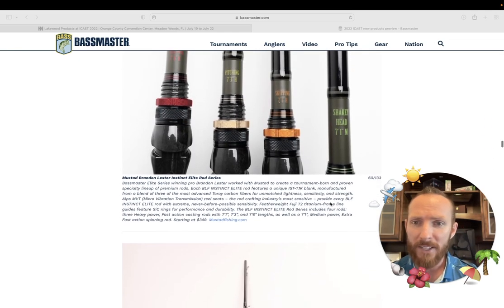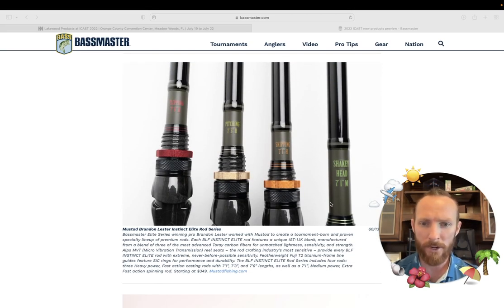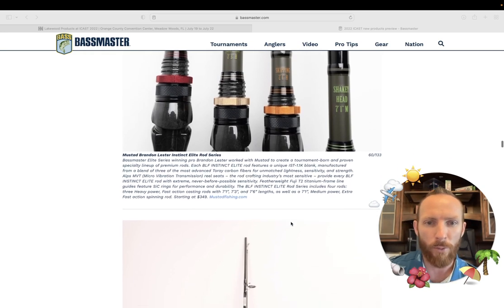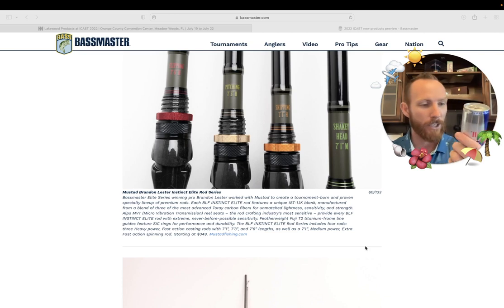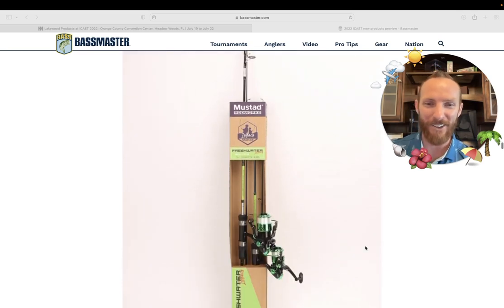We've got the Mustad Brandon Lester Instinct Elite rod series — these are going to be expensive. It's going to cost you $349 per rod. Bassmaster Elite Series winning pro Brandon Lester worked with Mustad to create a tournament-born and proven specialty lineup of premium rods. Each BLF Instinct Elite rod features a unique blend of three of the most advanced materials — though the marketing fluff makes it tough to tell exactly what. Everyone does this, folks. It's almost like you can hardly tell what they're talking about. Mustadfishing.com is where you're going to be able to buy that.